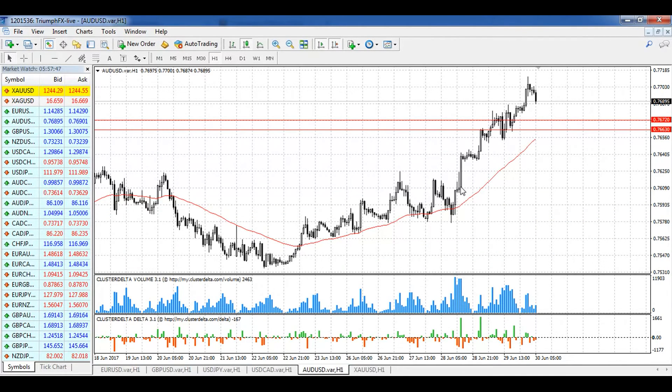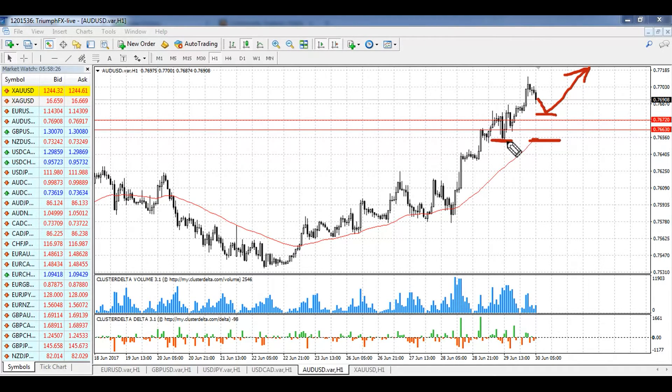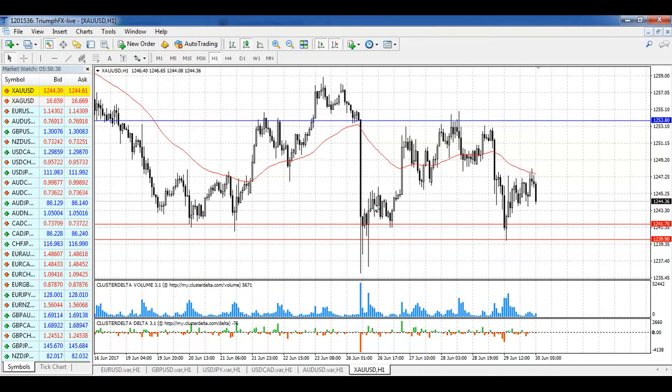For the Australian dollar, we need to highlight the new level of support at 0.7663–0.7672. It's a new level that contains pretty large volume and was created yesterday, so it is a good place for stop losses. We just need to wait for a good entry point. I advise you to open long positions because we have a strong uptrend, but after a smooth correction of the price. The stop loss should be set below this level, and the potential of the growth is around 60 pips. Long positions should be in priority for the Australian dollar.